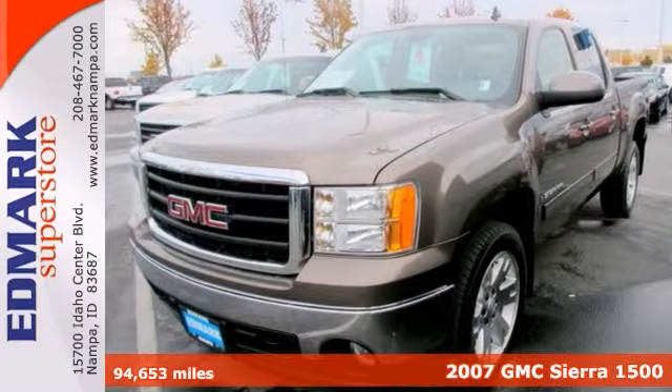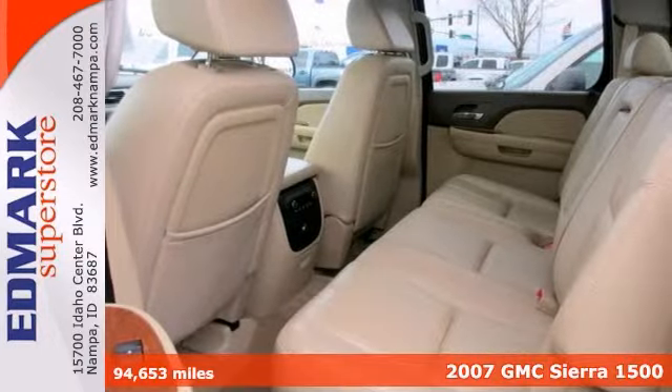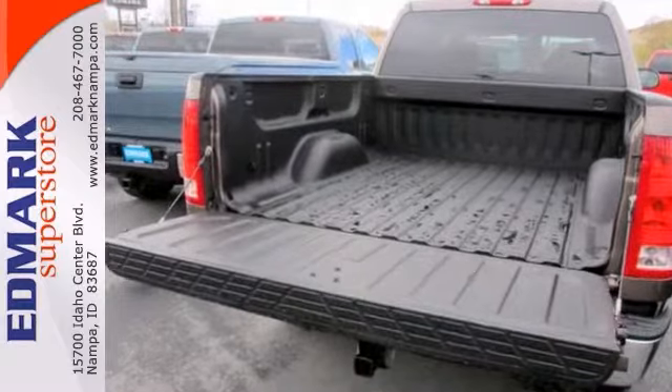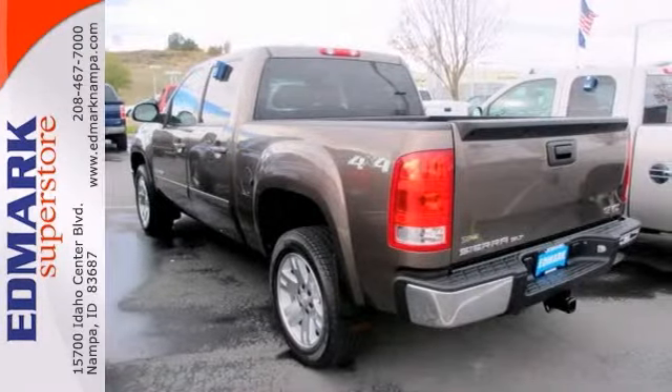GMC has outdone itself with this good-looking 2007 Sierra 1500. It just doesn't get any better at this price. This spirited machine can turn the everyday driver into a gearhead as they experience a whole new kind of acceleration and exceptionally potent power.